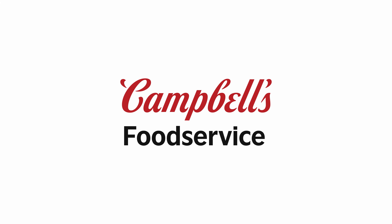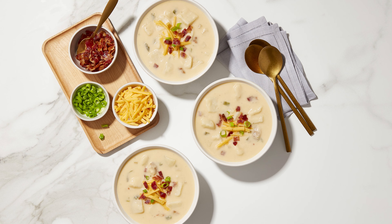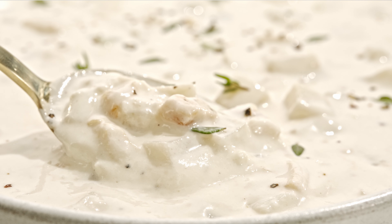You know, Campbell's — we're the OG in soup for a reason. We have over a century of experience crafting, perfecting, and raising the bar on soup people crave.